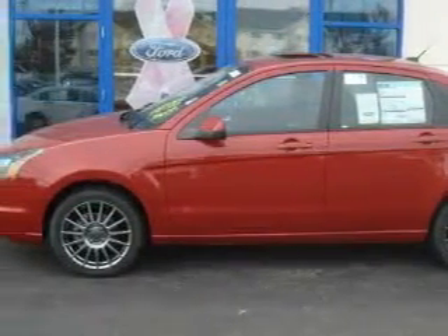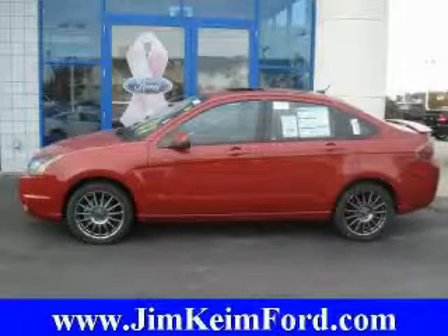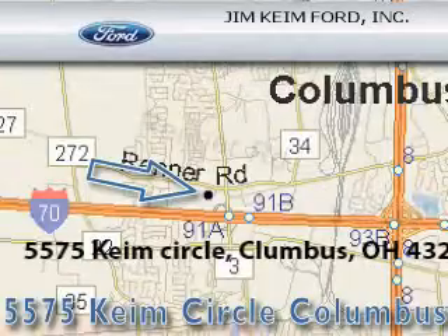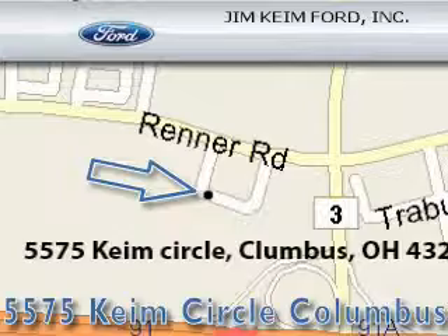Call and arrange a test drive now. Jim Kane Ford is located at 5575 Kane Circle in Columbus. Our goal is to exceed all of your expectations to ensure that you'll return for future visits.